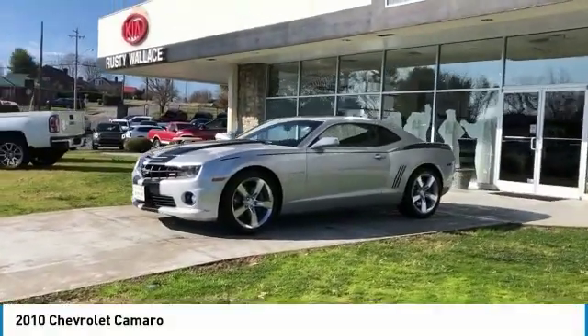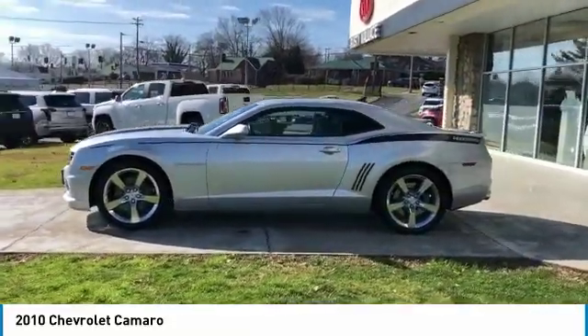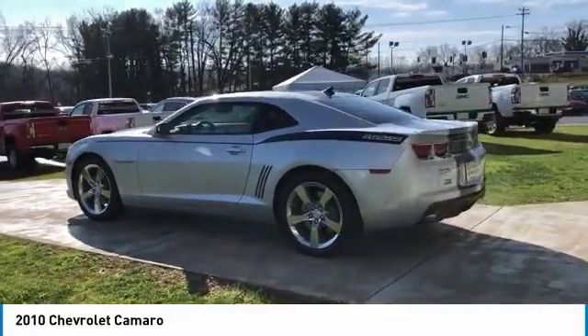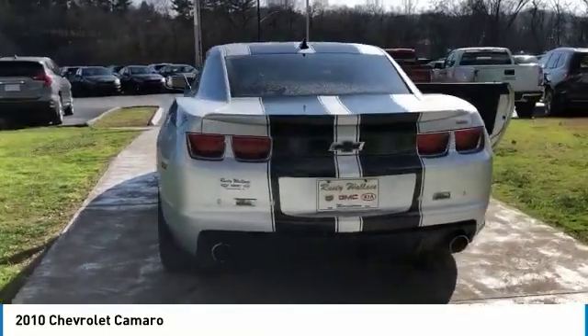Looking for the right vehicle? Check out the 2010 Camaro. Camaro was developed to be 21st century on every level, from its awe-inspiring design to its outstanding performance to its impressive efficiency.